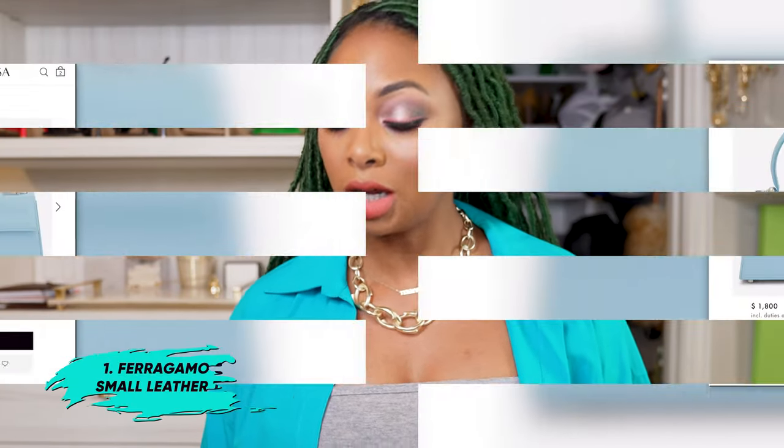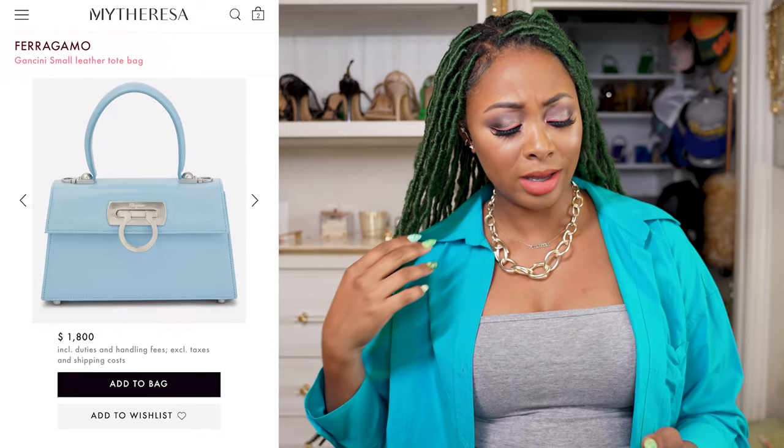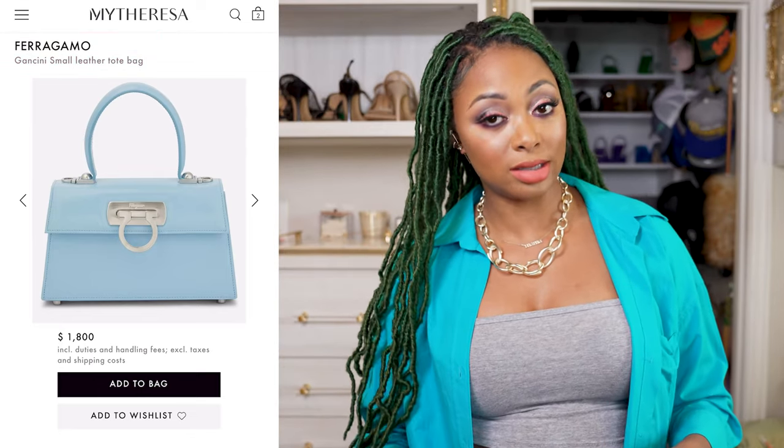Okay, so the first one on the list — I'm just going to tell you, we talked about this one before. It's from Ferragamo, and I have this on my wish list. I was so close to checking out. It's called something different on the website — the Ferragamo Gansini — but it's basically the iconic top handle bag, so that's what we're going to call it on this list.